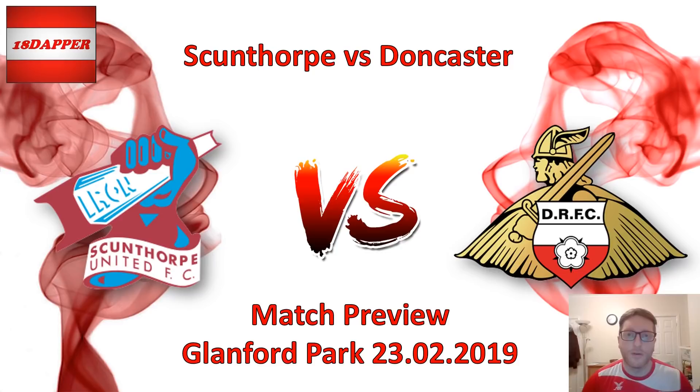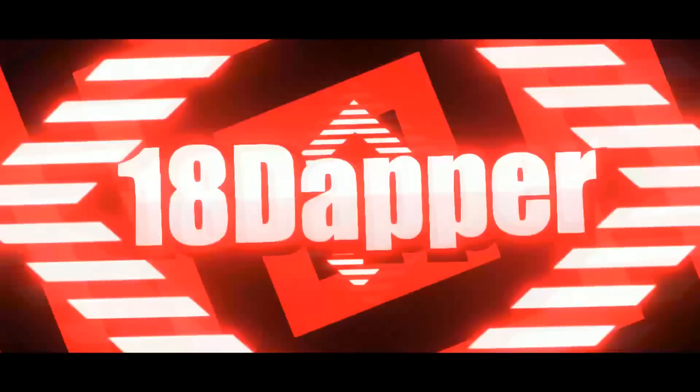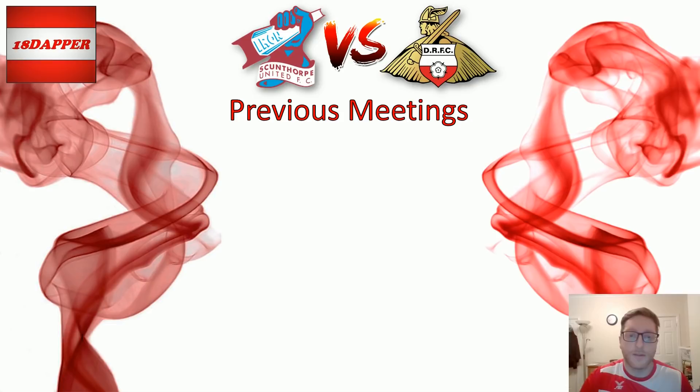Hi guys, 18 Dapper here and we've got a match preview for Scunthorpe United versus Doncaster Rovers this weekend. Similar format to normal: we've got previous meetings, current form, player focus for Doncaster Rovers, ones to watch for Scunthorpe United, and the final bit — a score prediction.